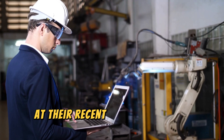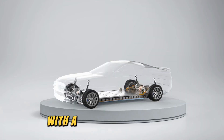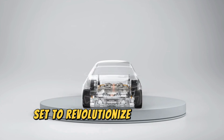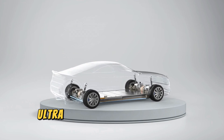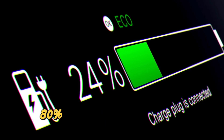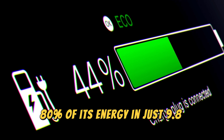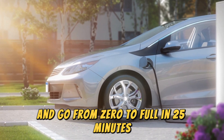At their recent 13th Technology Conference, Gotion High-Tech made headlines with a suite of innovations set to revolutionize the battery landscape. The star of the show was the 5C ultra-fast charging G-current battery. This game-changer can replenish 80% of its energy in just 9.8 minutes, 90% in 15 minutes, and go from zero to full in 25 minutes.